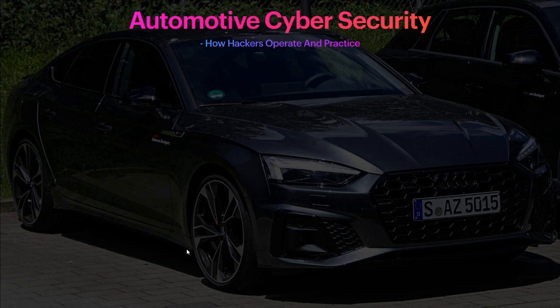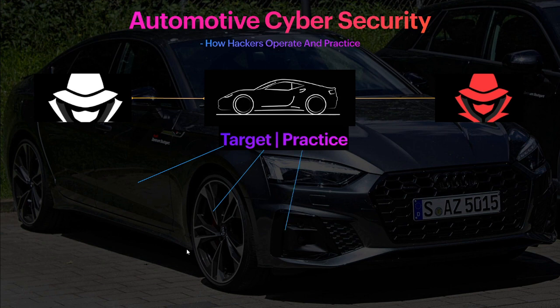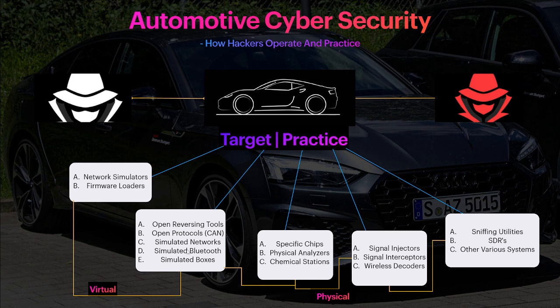How can someone practice automotive cyber security legally? This is something I find totally missed — a lot of people don't know how to get started. Obviously no one can just drop $80,000 on an Audi and go wild with enterprise tools. It takes a lot of sponsors and work. However, there are places to start without a vehicle, like virtualizations. Eventually you'll need to move to a physical vehicle, but that's way further down the line. I've broken this into two major points: the physical and the virtual.